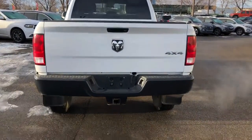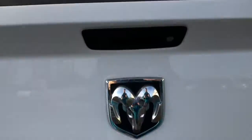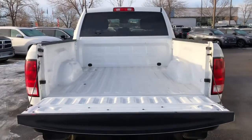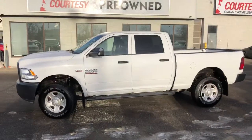Now heading to the rear, we see this vehicle already has a tow hitch installed so you don't have to worry about installing your own, as well as a lockable tailgate. I'll fold down the tailgate, which is light and anyone can use it. There's lots of storage space in the back of this vehicle.